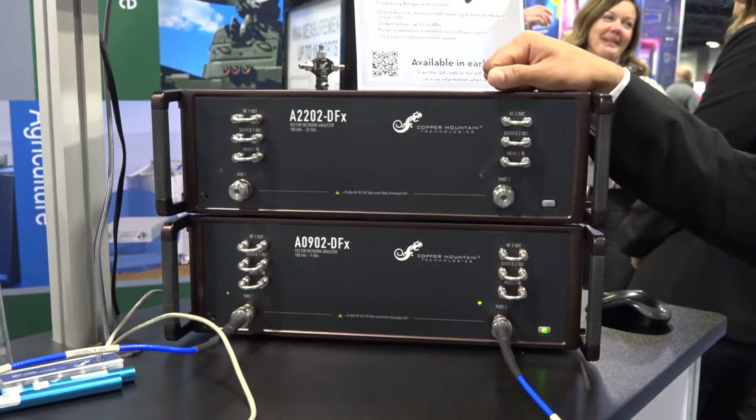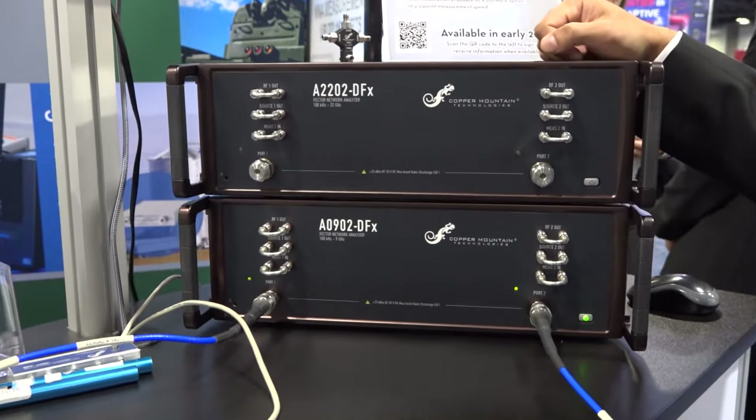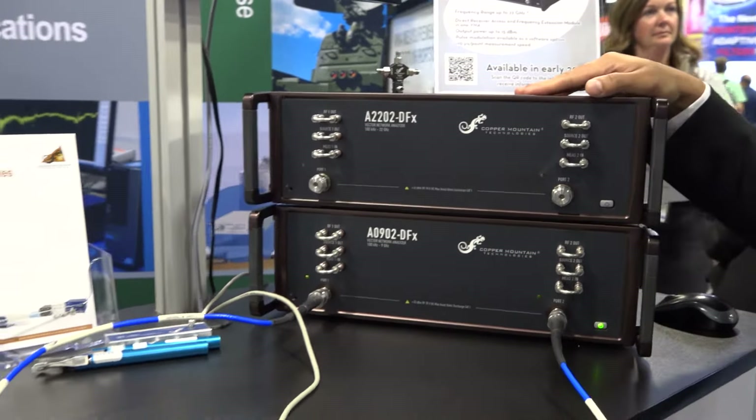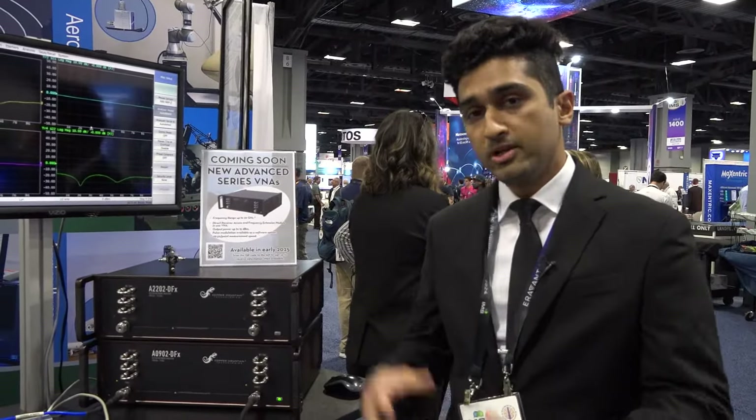Output power wise, it goes up to 15 dBm. This opens up newer applications which involve high power amplifier measurements. It also has a built-in pulse modulation capability, which again helps with applications like amplifier measurements.